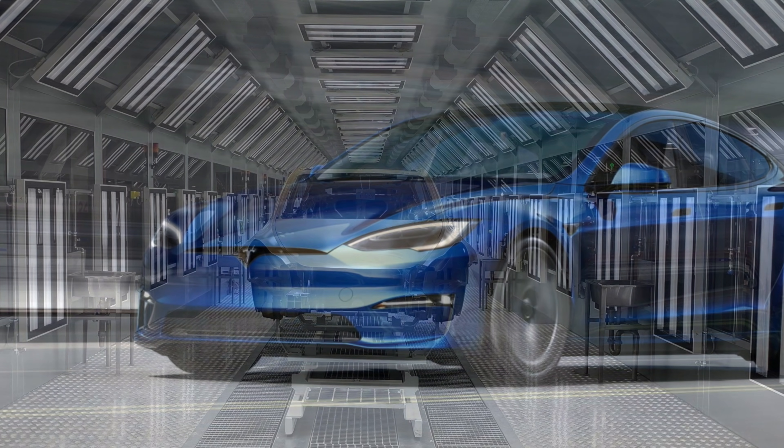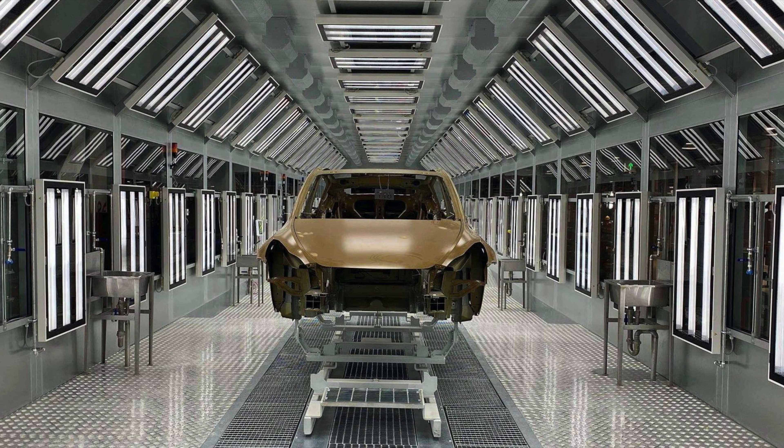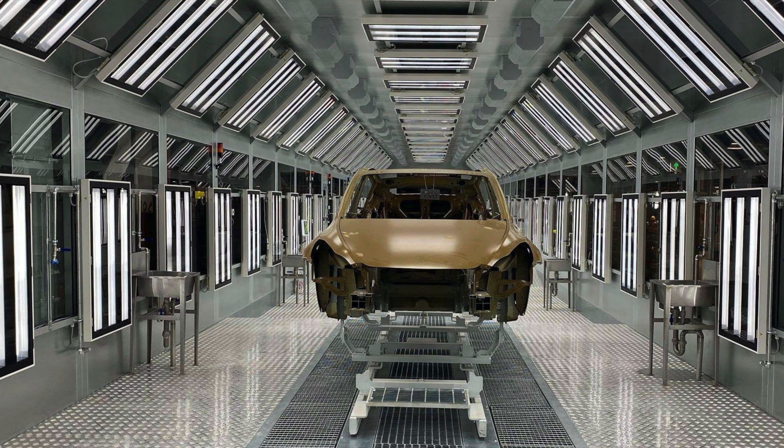This was somewhat balanced out by the ramping up of the Model Y in China, which as a result meant there were 5,000 more vehicles delivered in Q1 than Q4.